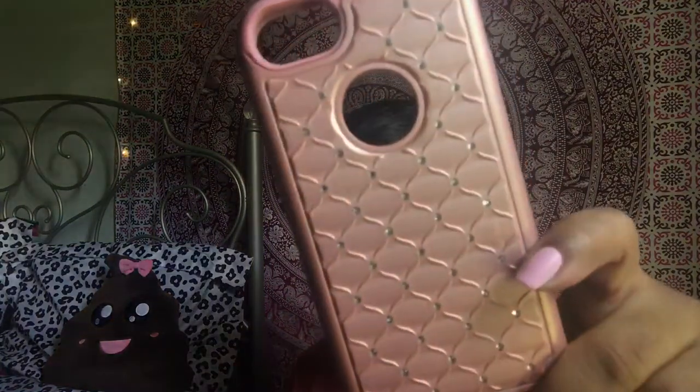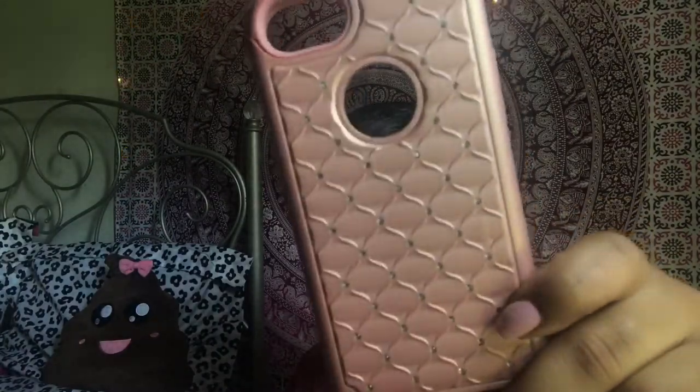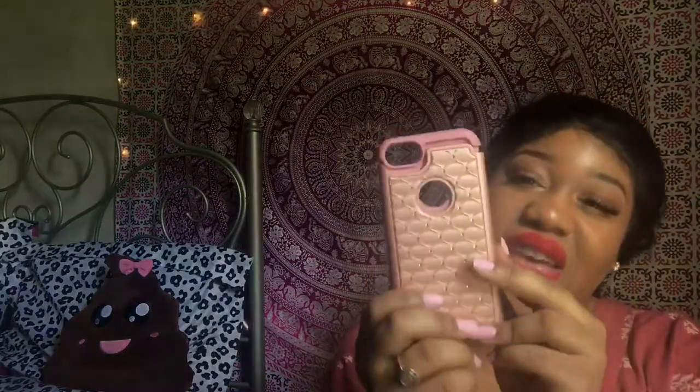The next case is like a rose goldish pink case, and if you get super close you can see it has like rhinestones in it. I got this one from Amazon — it was actually a gift so I don't know how much it was. This one also shows your Apple logo, and it's a two-part hybrid case — you put your phone in this part and then snap it into the hard part. So it's a super protective case, a little bit thick. I don't really like huge cases like this, but it's still a nice case.